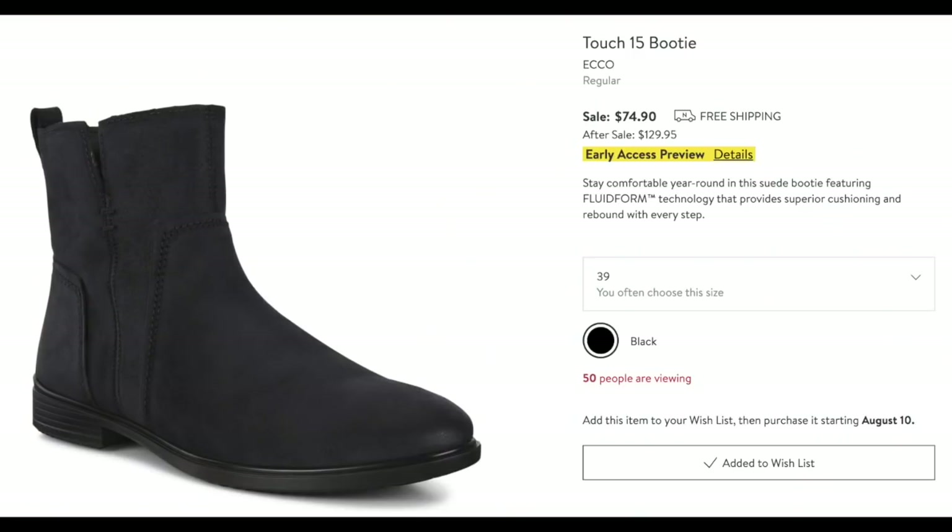Also by Ecco, the Touch 15 booty. So incredibly cute. I love the simplicity of it — it doesn't look cowboy, it's not too rough and tumble, but it's not too dainty either. It's got enough heft to it — a perfect go-with-many-things bootie. You could dress it up or dress it down. And I know they're comfortable because they're from Ecco.